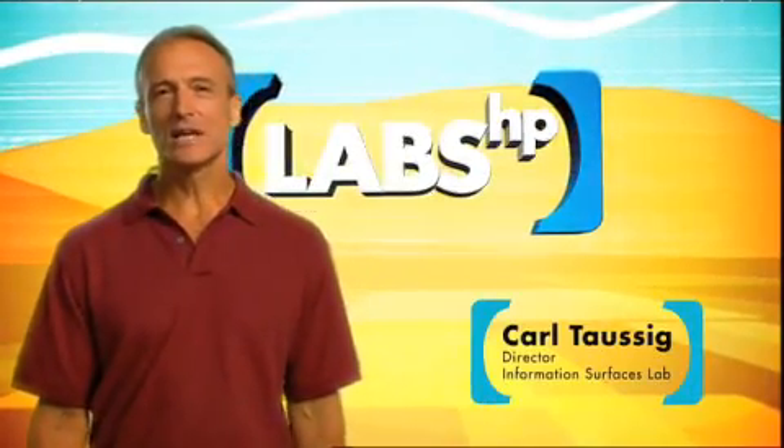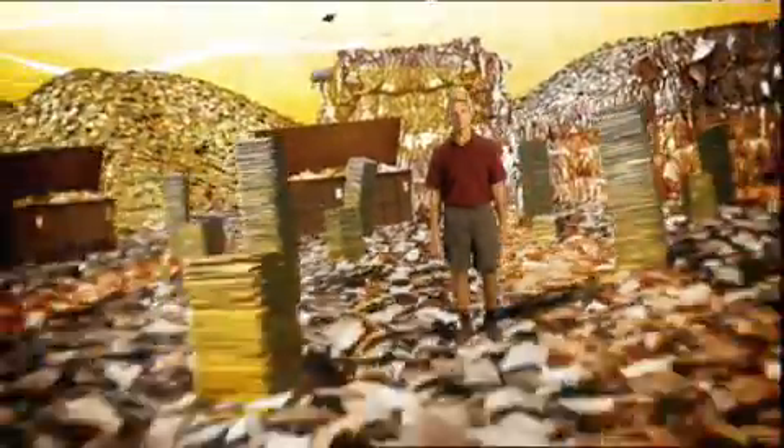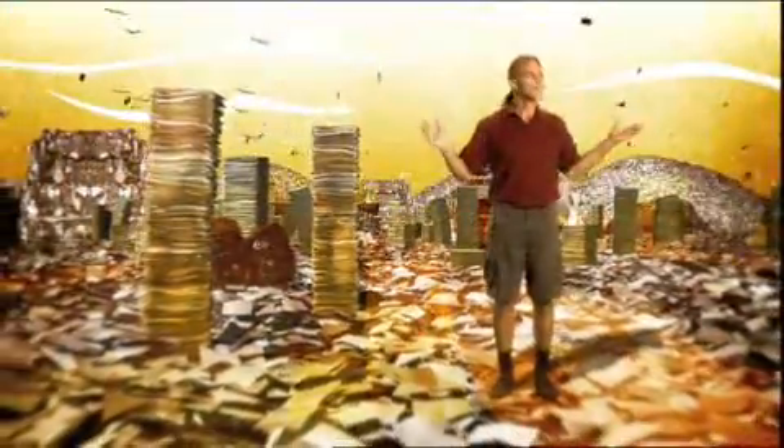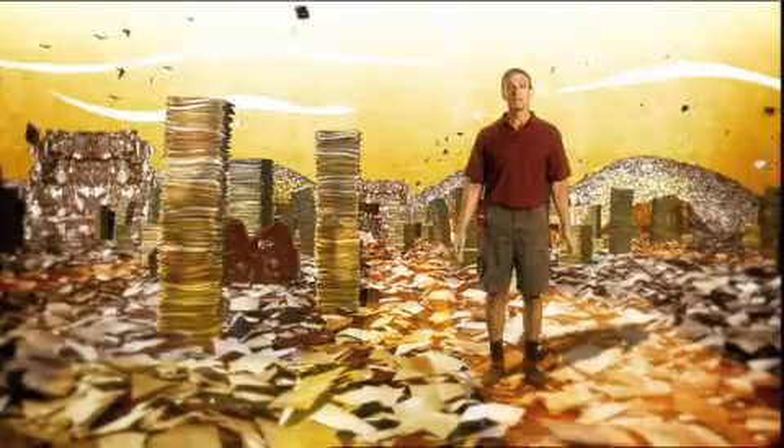HP is about to fundamentally change how most information is distributed and displayed. We're talking about a revolution. Right now, we're using more paper than ever — almost 200 billion pounds a year in the U.S. alone. Mountains of it, literally, because that's where it ends up: in landfills.